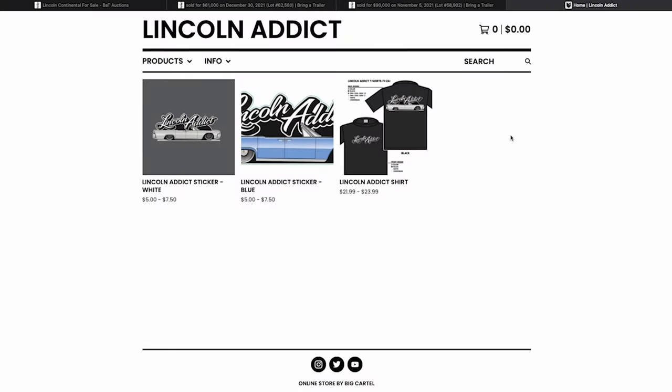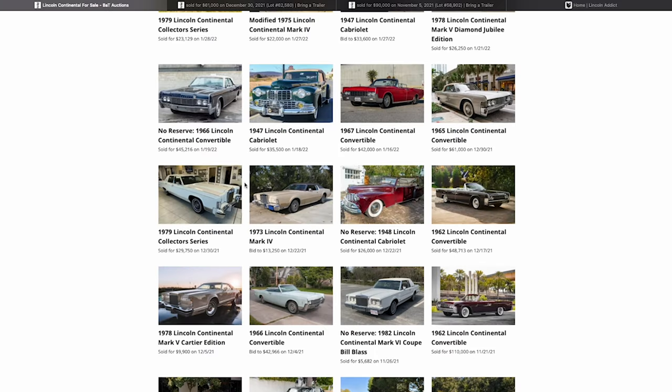Hey, it's Jason, the Lincoln Addict. Thanks for checking out the videos — appreciate everyone that continues to come back. Don't forget you can go to lincolnaddict.com — we have the white stickers, the blue stickers, and the shirts. They're on pre-sale right now. I'm submitting the order this weekend, and in about two weeks they will ship out. I'll bag and tag them and ship them out to everyone.